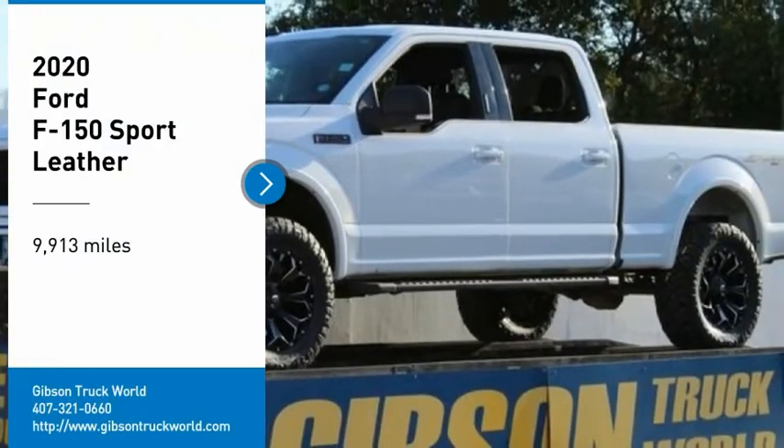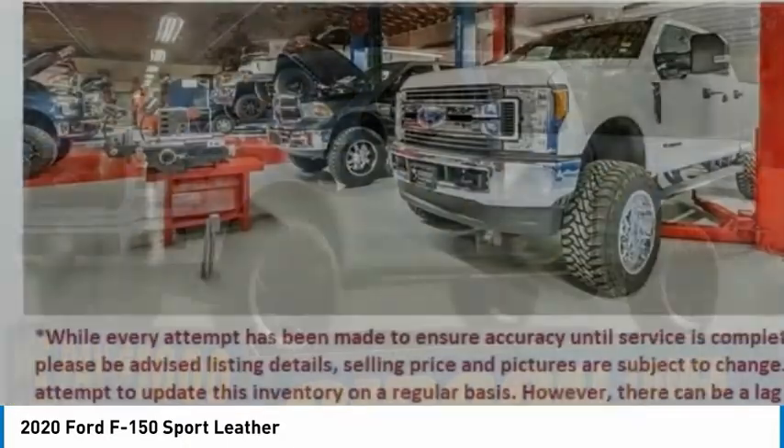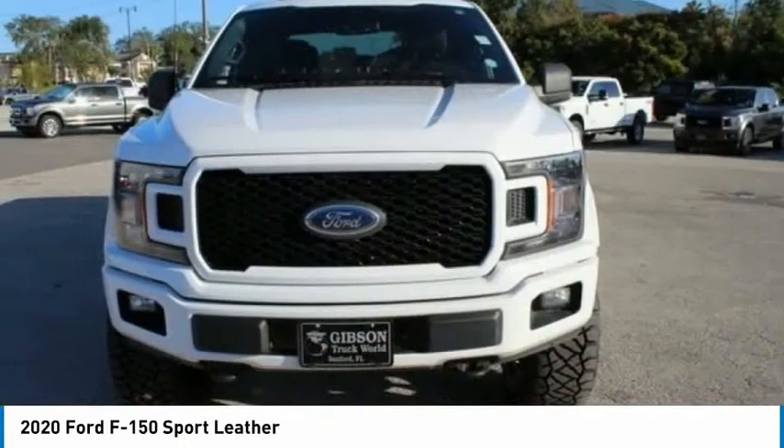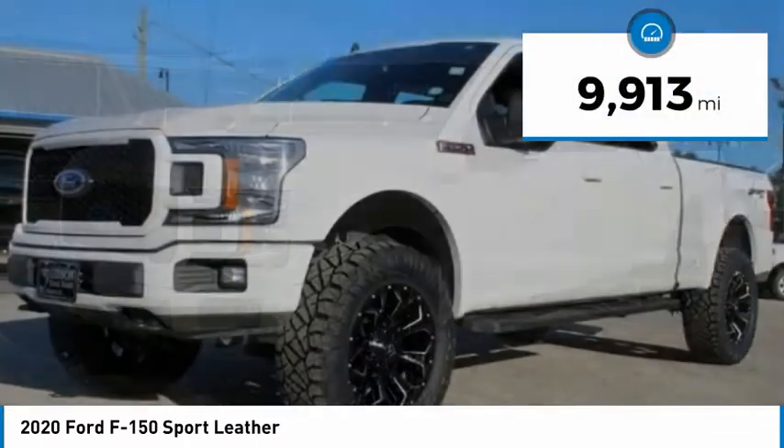You are going to love the 2020 Ford F-150. A Ford F-150 knows how to handle any situation. It's built to follow orders. No whining. This vehicle has less than 10,000 miles.